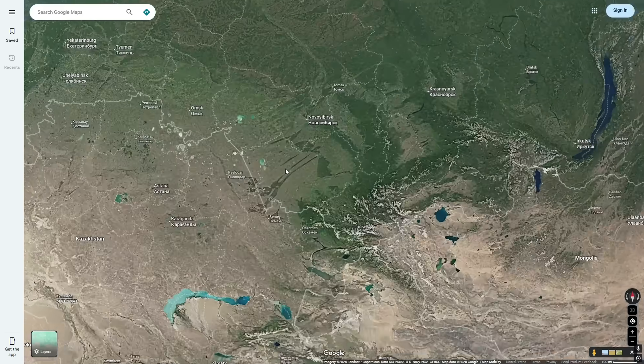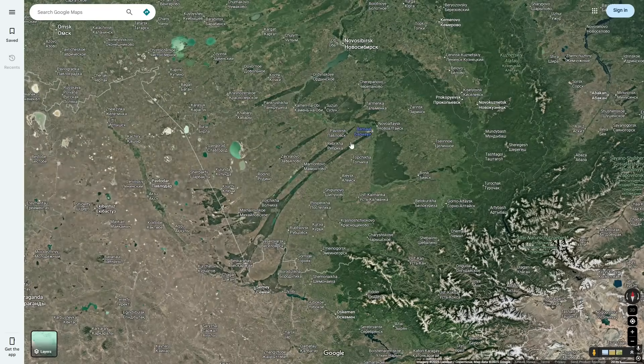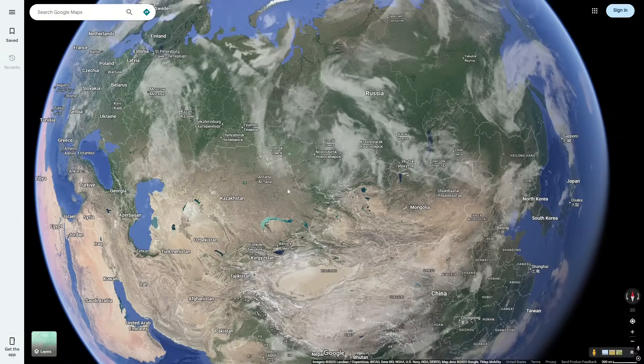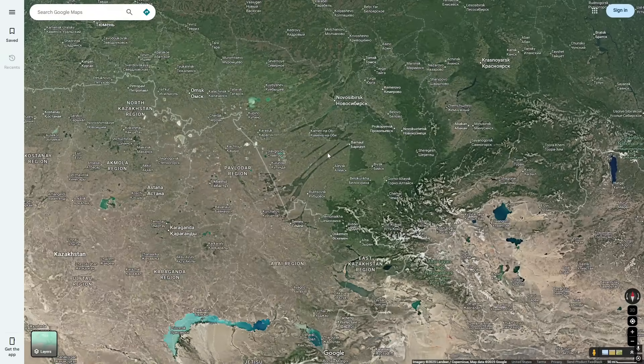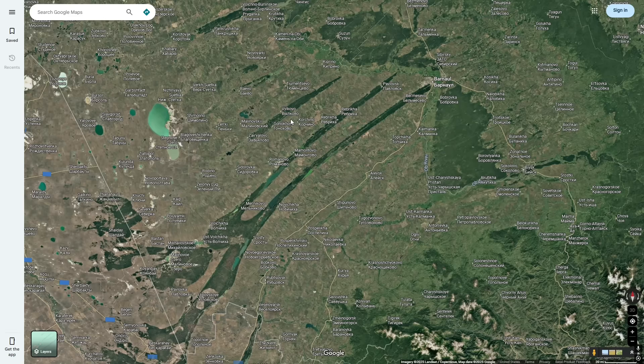I was recently looking around Google Maps, and I noticed these weird, long, dark strips in southern Russia and northern Kazakhstan. Immediately, I wondered what they were. I originally thought that they were a protected area, and the surrounding terrain had just been deforested for farmland. But these strips are actually natural pine forests.